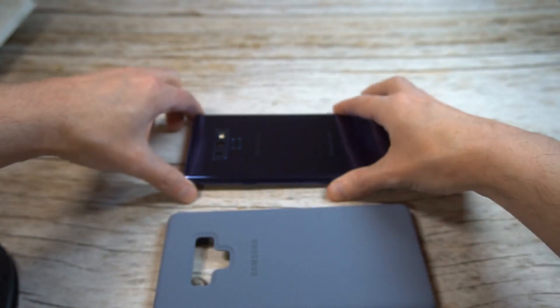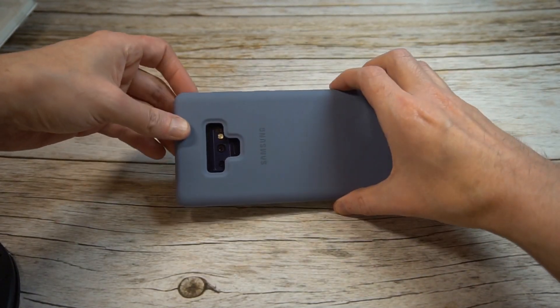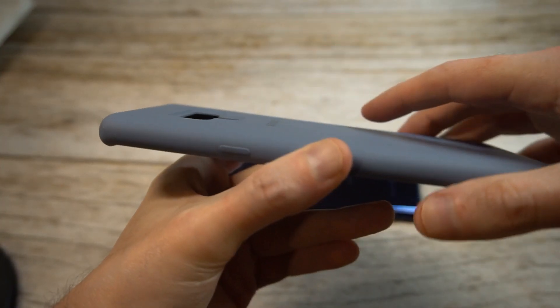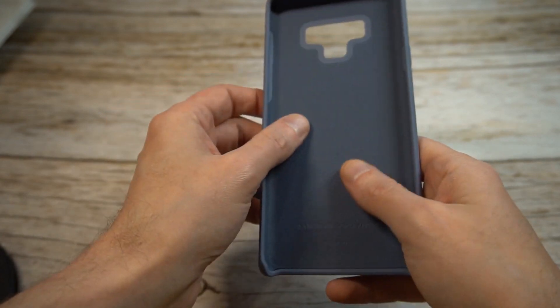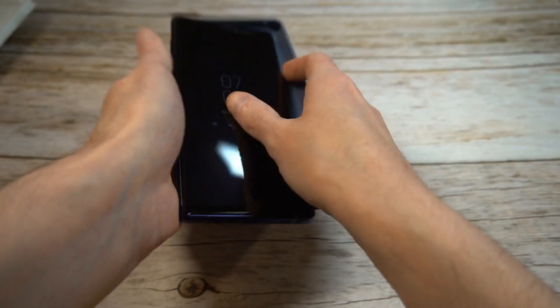The blue of the case is a different tone — not as sharp as the phone's blue, which is very deep and gorgeous. So this is going to be a slightly different tone, which should complement it nicely. You've got a little Samsung branding on the back, fingerprint sensor cutout, camera cutouts. The buttons are covered, and usually on these silicone cases the buttons are very clicky, which I really like.